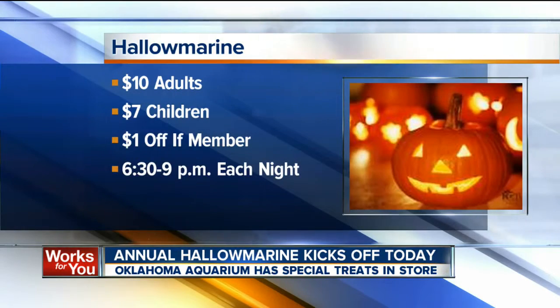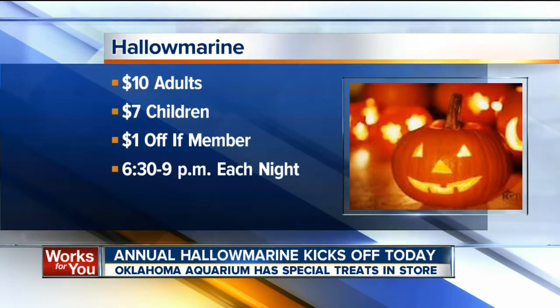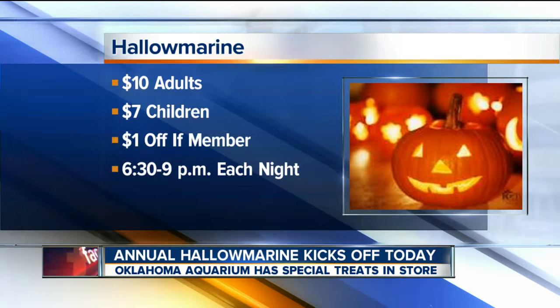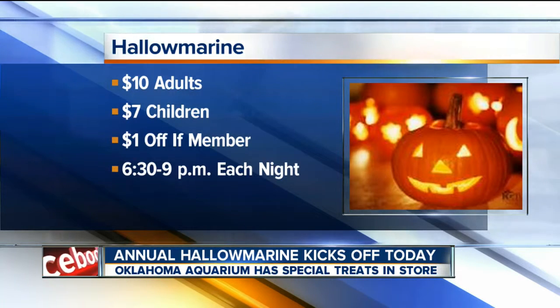Hallow Marine starts tonight. Brianne and Stephen, we'll send it back in to you. Thank you so much, Brandon. Here's the pricing: ten bucks for adults, seven for children. If you're a member, it's another dollar off. It goes on from 6:30 to 9 o'clock each night through Halloween.